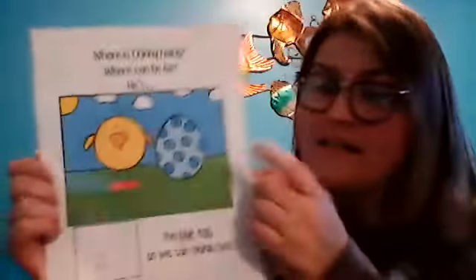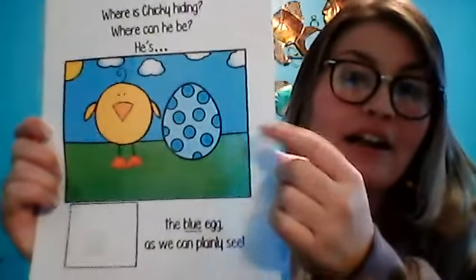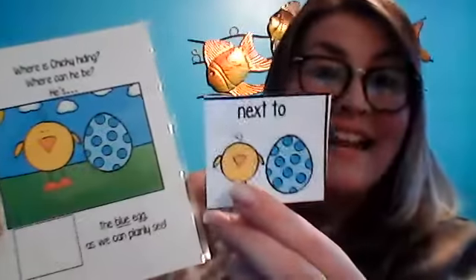Where is Chicky hiding? Where can he be? Next to what color? The blue egg. Good job! He is next to the blue egg. Awesome work.